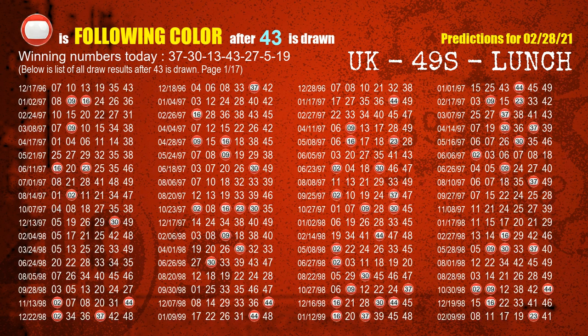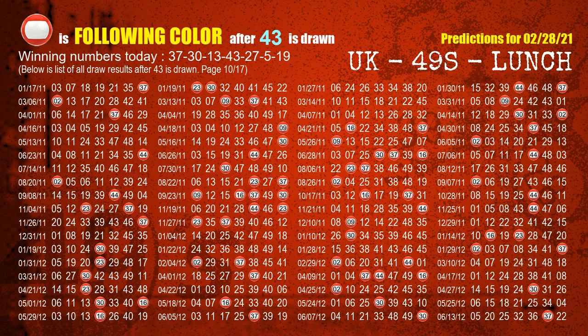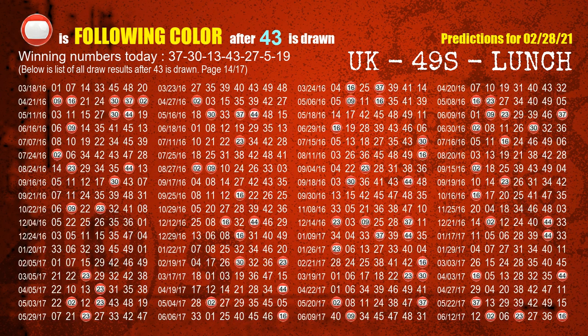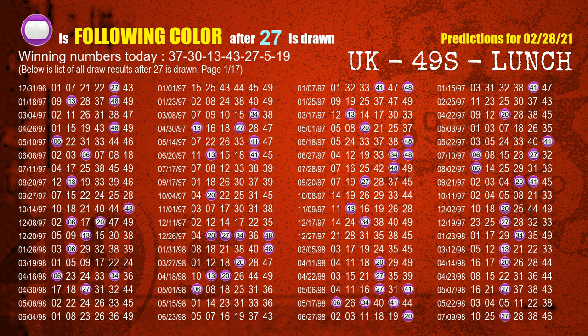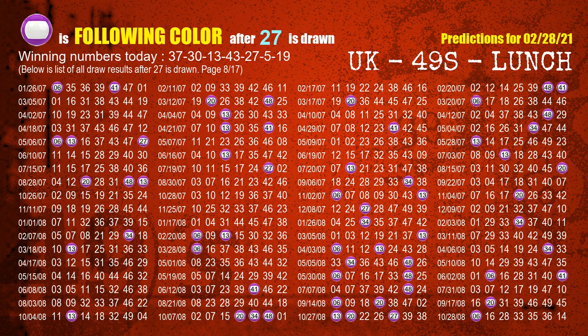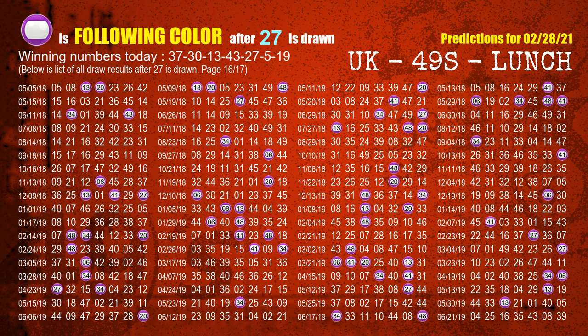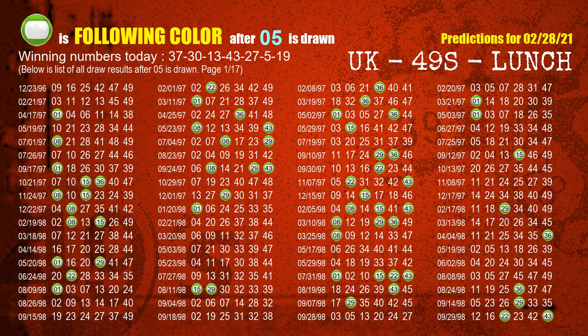The fourth winning number is 43. The most frequently following color is red when 43 is the winning number in the last draw. The fifth winning number is 27. The most frequently following color is purple when 27 is the winning number in the last draw. The sixth winning number is 05. The most frequently following color is green when 05 is the winning number in the last draw.